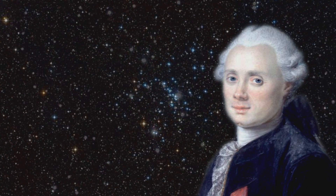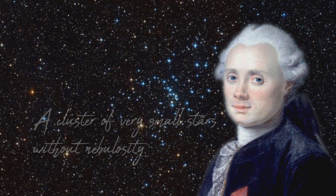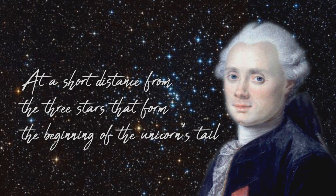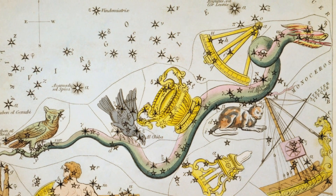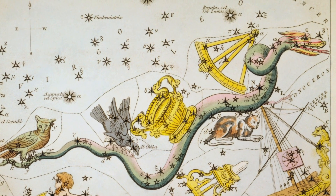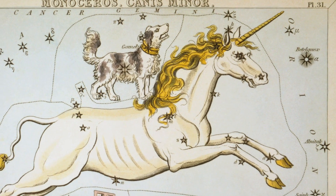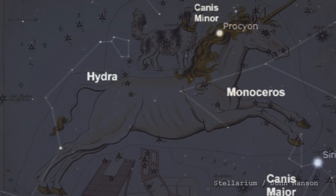He recorded that he discovered a cluster of very small stars without nebulosity, and he noted that this cluster is at a short distance from the three stars that form the beginning of the unicorn's tail — a reference to the constellation nearby. It's actually in the constellation Hydra, but the unicorn he was referring to is the constellation Monoceros, and so the coordinates he gave were right on the border between those two.